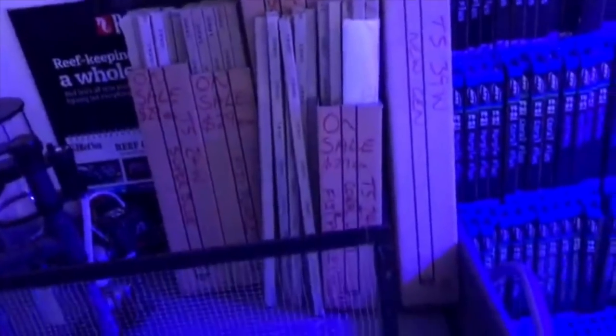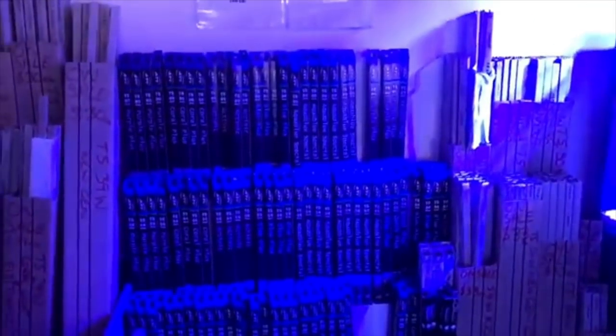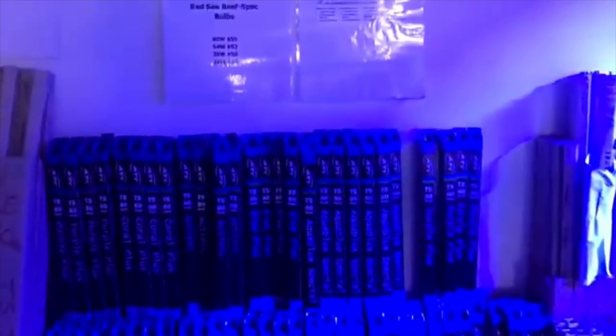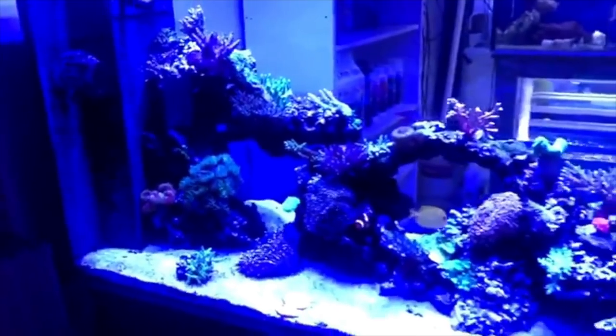We've got some shirts - Marifa shirts. T5 bulbs, big selection of ATI bulbs. We also order in units as needed.